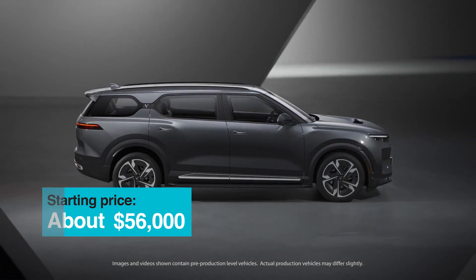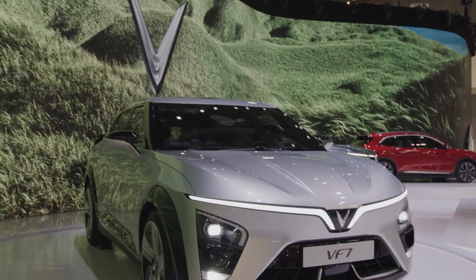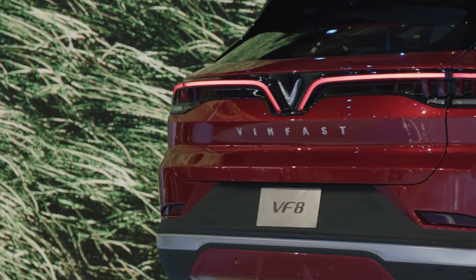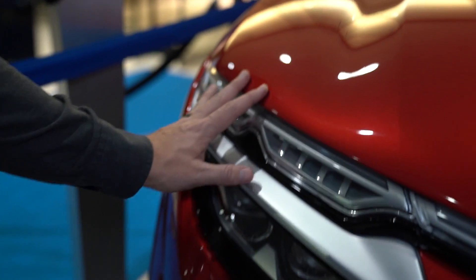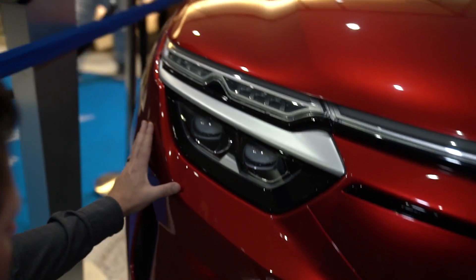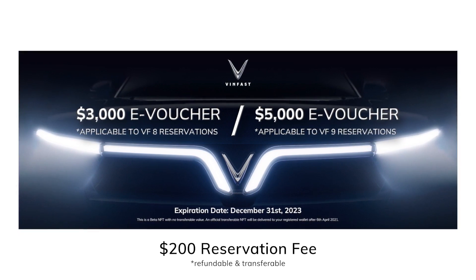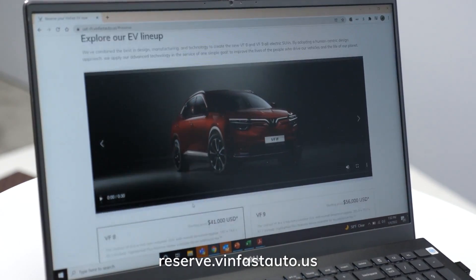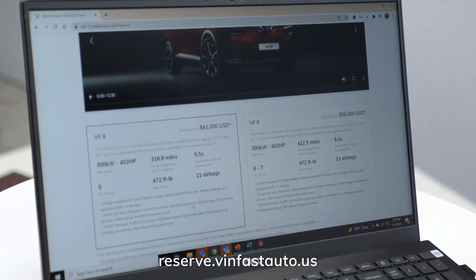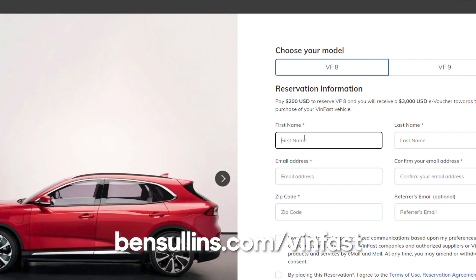VinFast also has other models they're expecting to unveil in 2022 — the VF5, VF6, and VF7 covering smaller to larger segments. They are really coming in strong. You can actually reserve one today with a $200 refundable deposit that later gets you a $3,000 or $5,000 voucher towards a VF8 or VF9. Head over to bensullins.com/VinFast to learn more and reserve yours today.